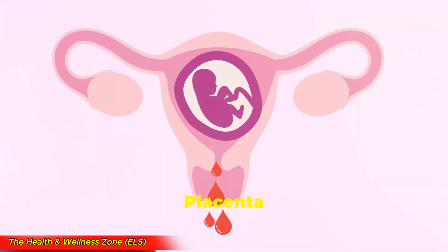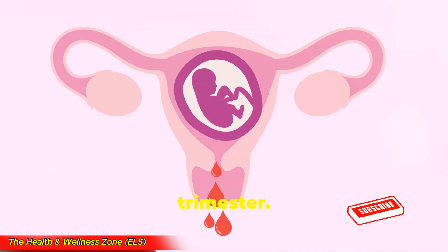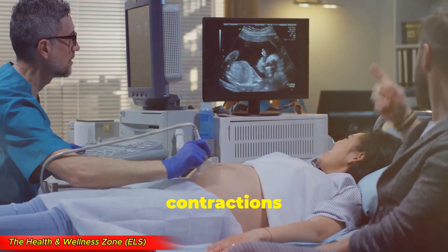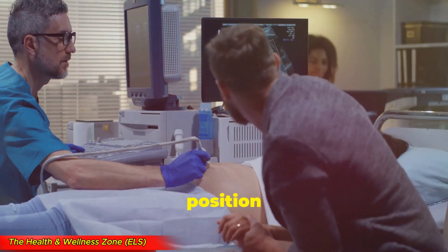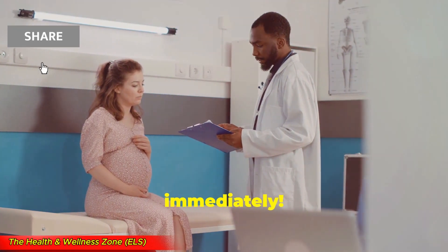One of the biggest signs of placenta previa is painless, bright red vaginal bleeding in the second or third trimester. Some women also experience spotting or heavy bleeding, contractions or cramping, and an unusual position of the baby detected on an ultrasound. If you notice any of these symptoms, call your doctor immediately.